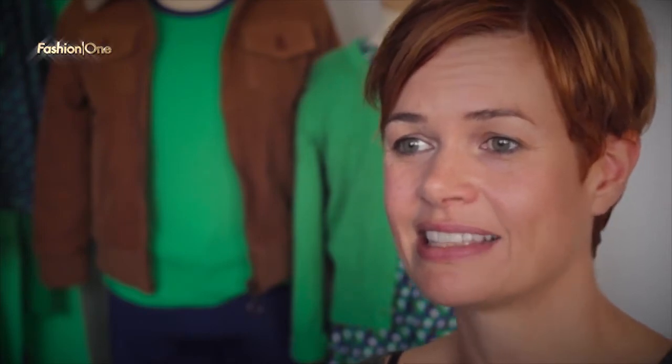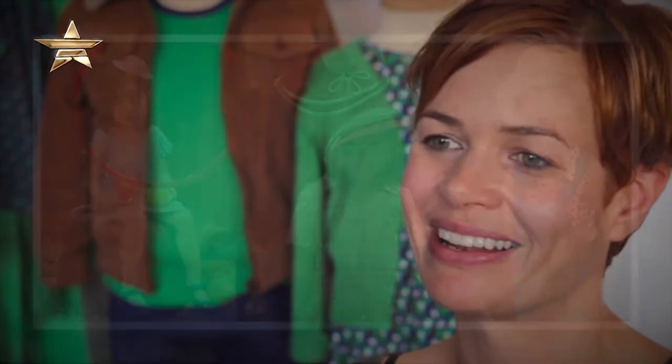The idea behind the clothes is to make them colorful because kids like colors, to have designs in them that really appeal to children. We wanted to make really comfortable clothes in fabrics that are really nice, easy to wear but also stylish.